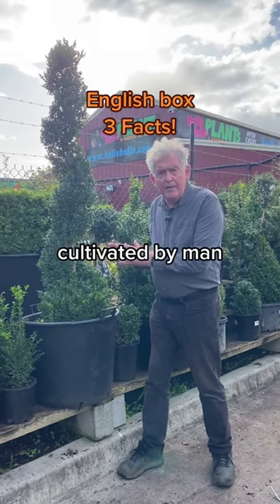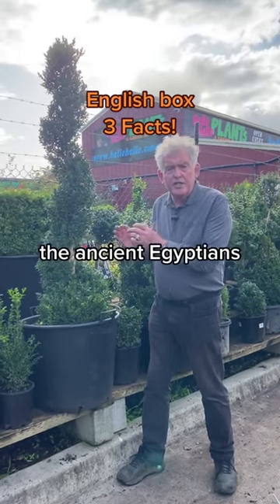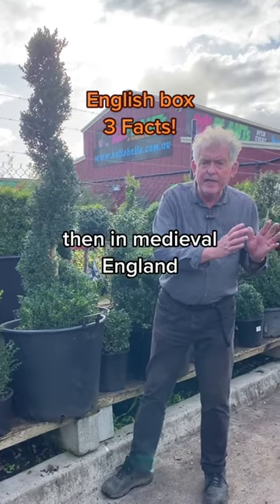It was the first ornamental plant cultivated by man. It was grown by the ancient Egyptians, the Romans, the Greeks, and then in medieval England.